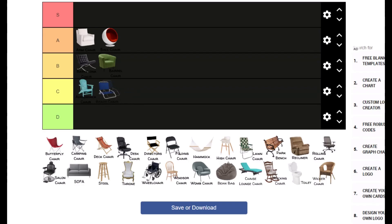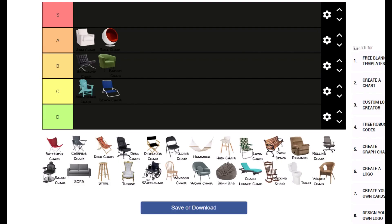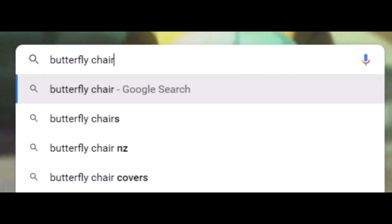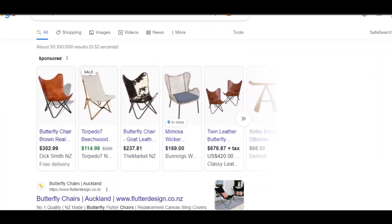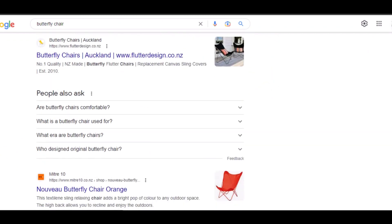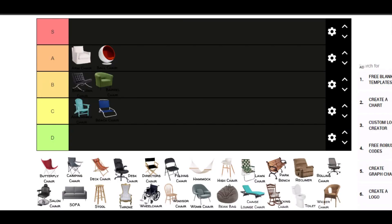Next we have a beach chair. It's meant for being on the beach. C tier. Butterfly chair — what even is that thing? It's like 100, 300 dollars and it's uncomfortable.